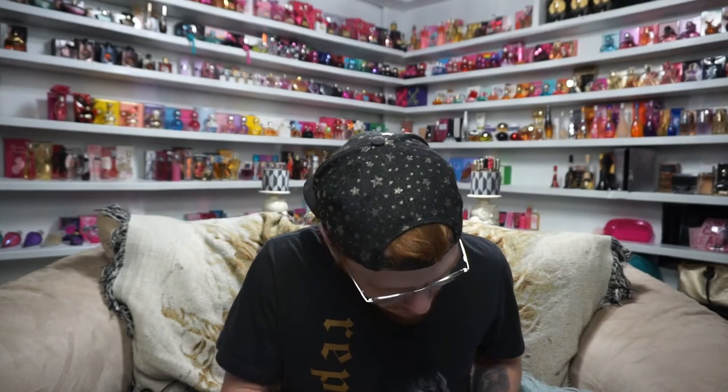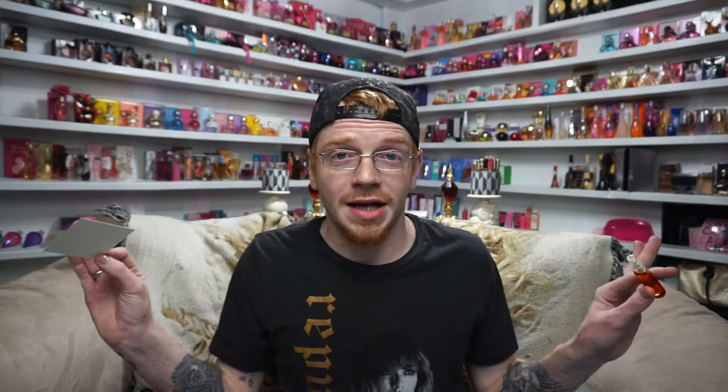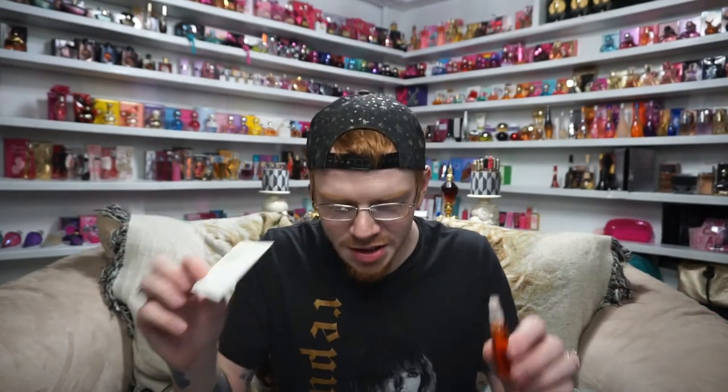Number five is Montale — I'm not sure how to say it — with notes of strawberry, almond, vanilla, musk, and Peru balsam. I'm excited because strawberry is the top note and I love almond. Smelling it — whoa, I like this one! It's very pretty and it's actually changing as I'm smelling it — it literally smells different than it did two seconds ago. I can definitely get both the strawberry and almond. Wow, this one's impressive.